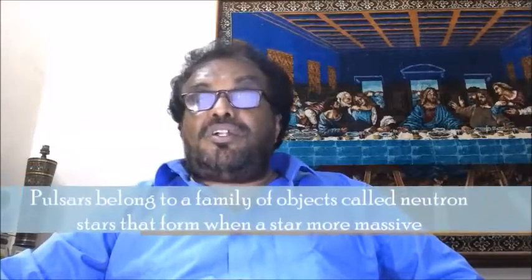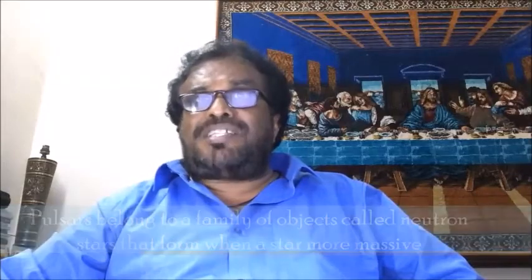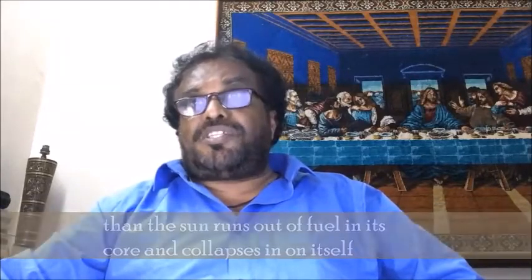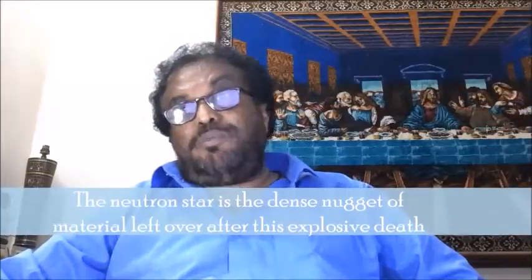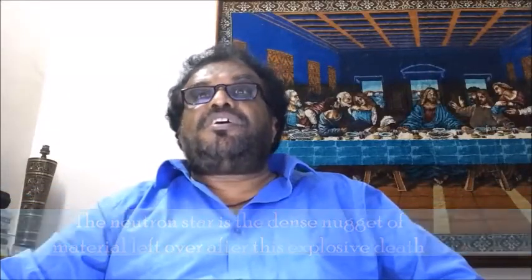Pulsars belong to a family of objects called neutron stars that form when a star more massive than the sun runs out of fuel in its core and collapses in on itself. This stellar death typically creates a massive explosion called a supernova. The neutron star is the dense nugget of material left over after this explosive death.